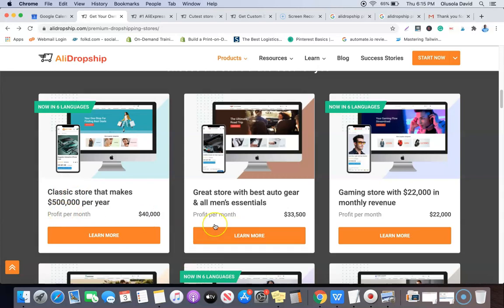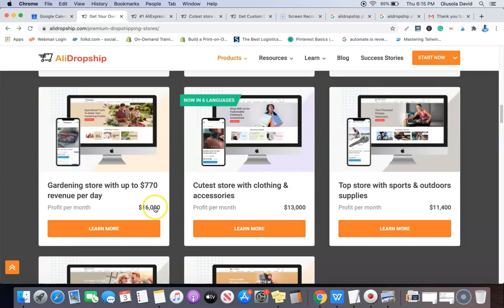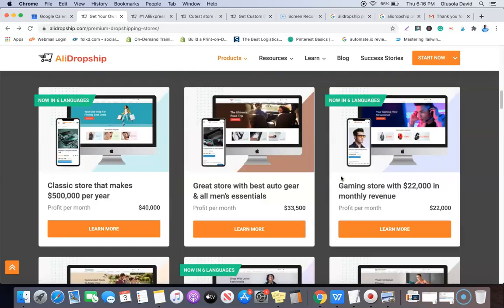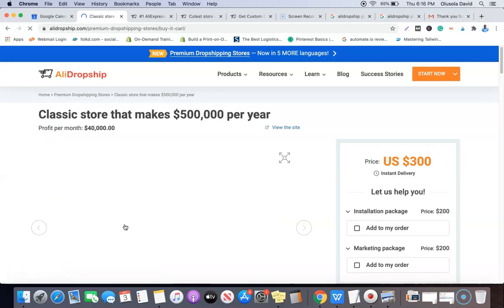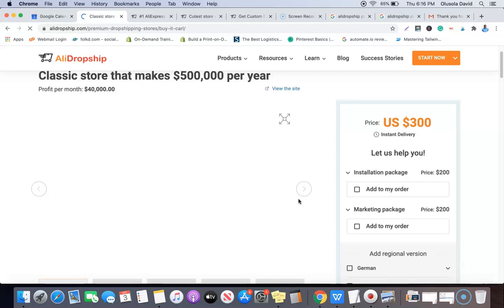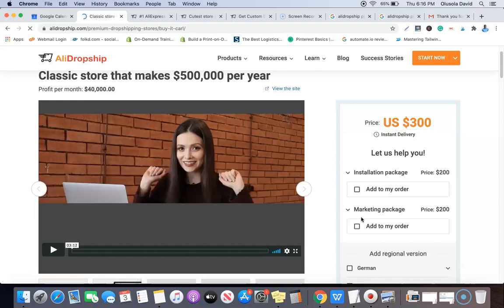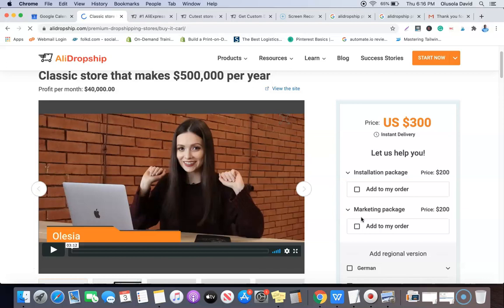The second one is making $33,500 profit per month, the third $22,000, then $16,000, $13,000, and a niche store for sport and outdoor supplies making over $11,000 per month. The last two are making $8,900 and $6,000 respectively. If you choose one of the premium dropshipping websites, it comes with two packages: having them install the website for you, or getting the marketing package.